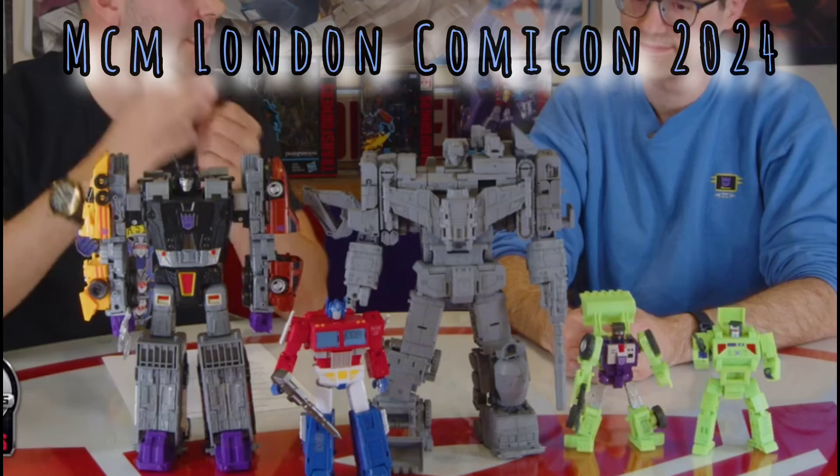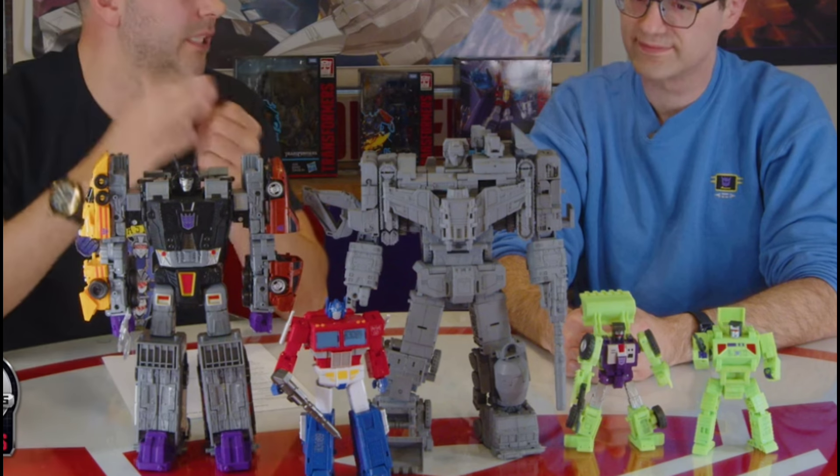Here we got some reveals from the MCM London Comic-Con for 2024, and they revealed their Devastator from Hasbro. Here he is next to the Hasbro Minasaur, and I think the size looks perfect. And here you can see Scrapper and Bonecrusher there to check out the size, along with the newest Optimus Prime figure.